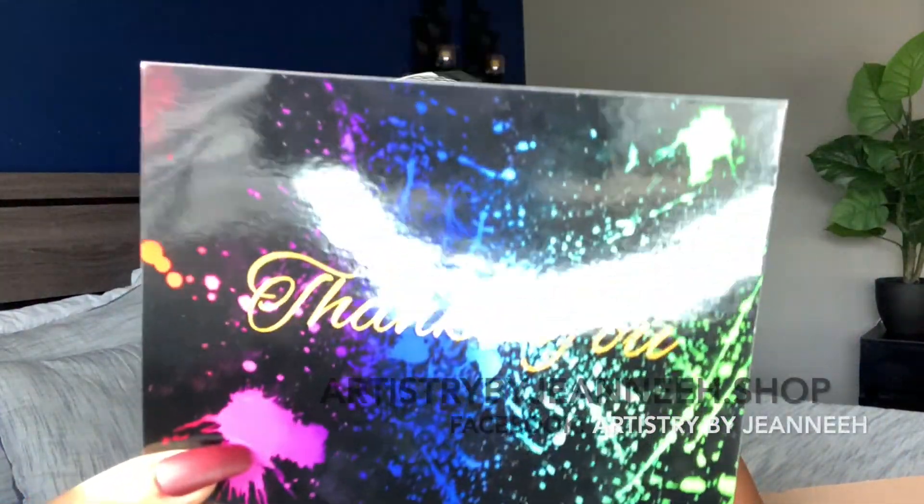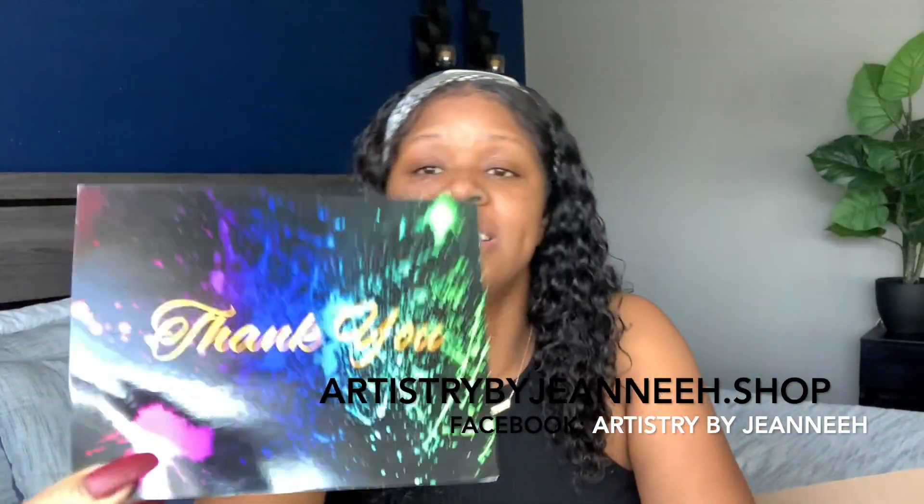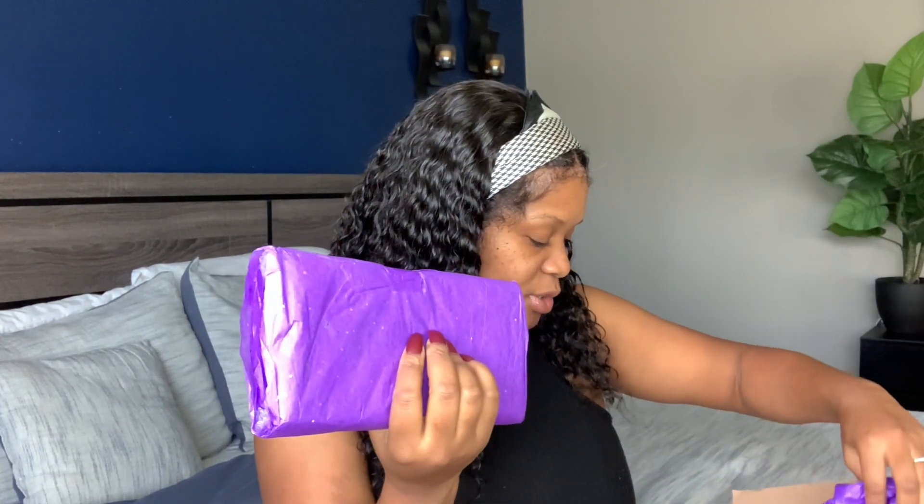I'm just so happy for my friends — y'all are really doing it. She sent a thank you card. When I tell you, this whole paint splatter design describes my friend perfectly — she is so bright and vibrant and full of color. There's no day you will not see her without color, whether it's in her hair or on her eyes. The card reads: 'Hey love, hope you enjoy all these goodies. Thank you so much for supporting my artistry. Hope you love them just as much as I do. Jenny.'